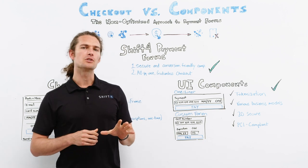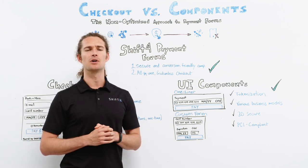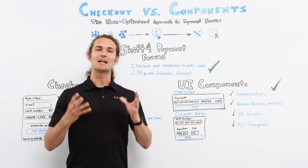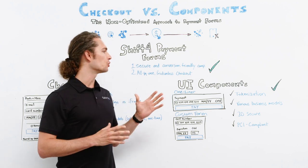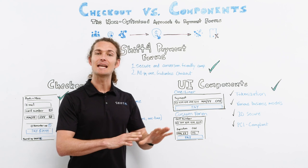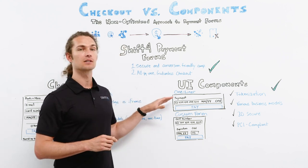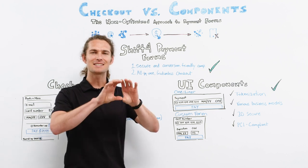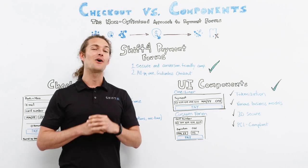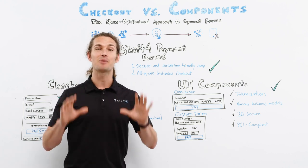Now for merchants who want more freedom in designing and customizing their payment flow, we've devised PCI compliant, secure and conversion friendly UI components. For those seeking simplicity and convenience in one, we offer a one-liner card component with a single visual element and auto field switching — all you need to make the customer experience as frictionless as possible.